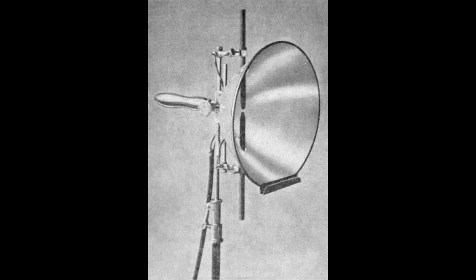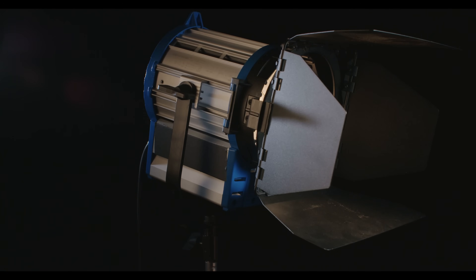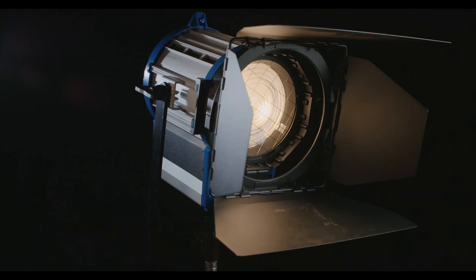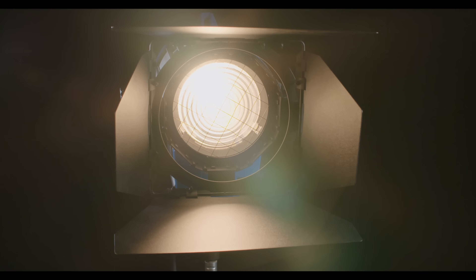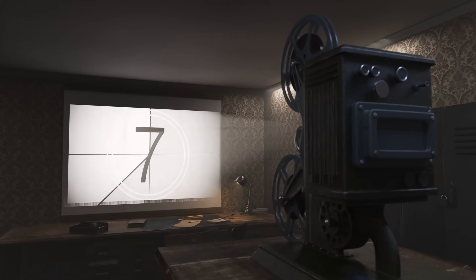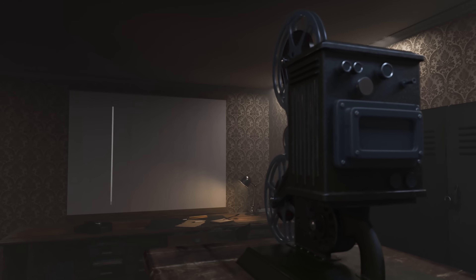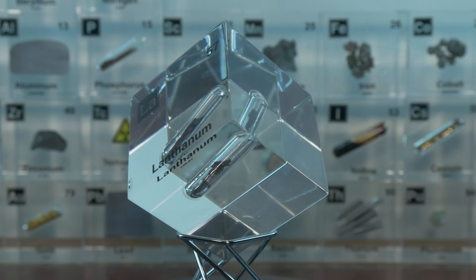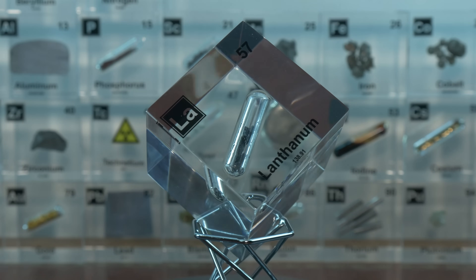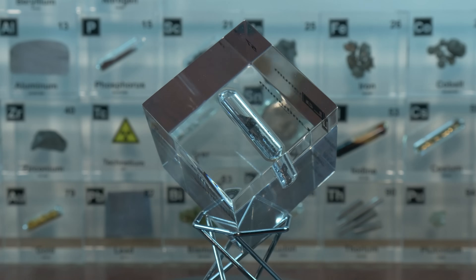Lanthanum even shines in the lighting industry — quite literally. Before modern LED and fluorescent lights, one of the ways we lit up movie projectors and studio lights was with carbon arc lamps — a very bright type of lamp used in old projectors and searchlights. These lamps involve an electric arc jumping between carbon rods. If you add lanthanum or other rare earth compounds to the carbon electrodes, you get a brighter arc that more closely mimics sunlight. Lanthanum in those old cinema projectors helped produce a clean white light that made films look great on the big screen.